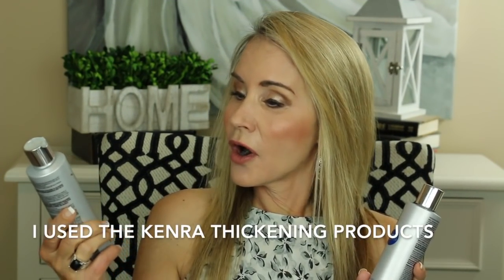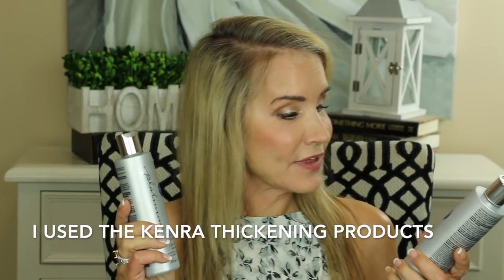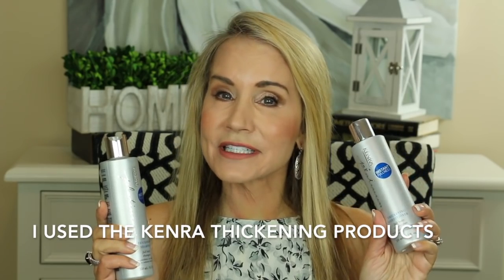In just a few moments, you'll be seeing how I accomplished all this volume with one line of Kenra products. The products I used to wash and condition my hair are the platinum thickening shampoo - it says instant fullness - and also the thickening conditioner, which says full body conditioner. These products definitely gave me volume and very sleek, smooth hair, which I really appreciate.